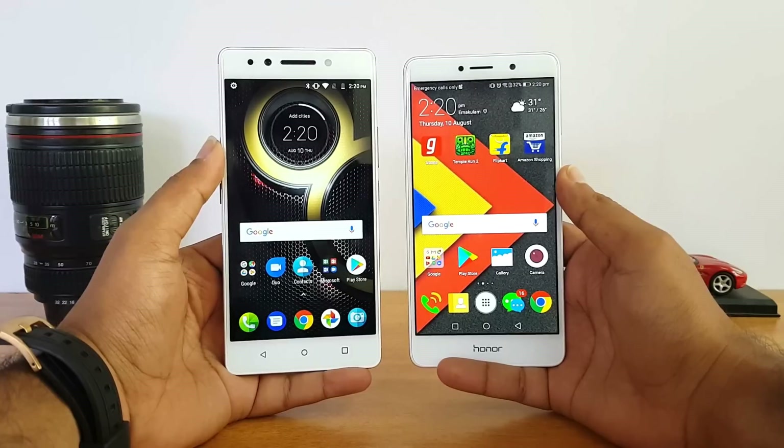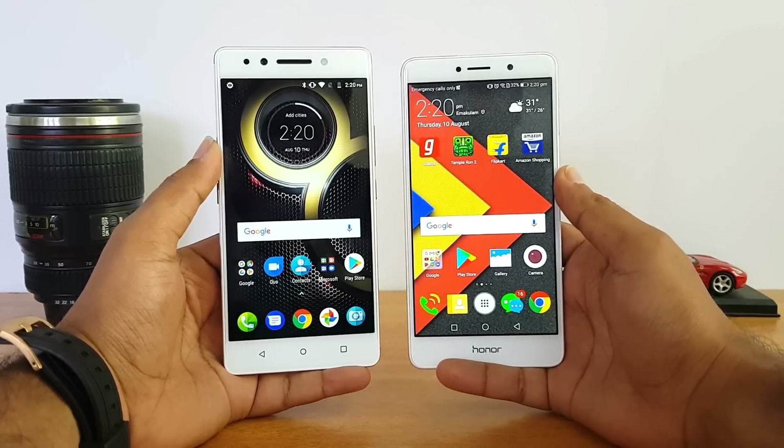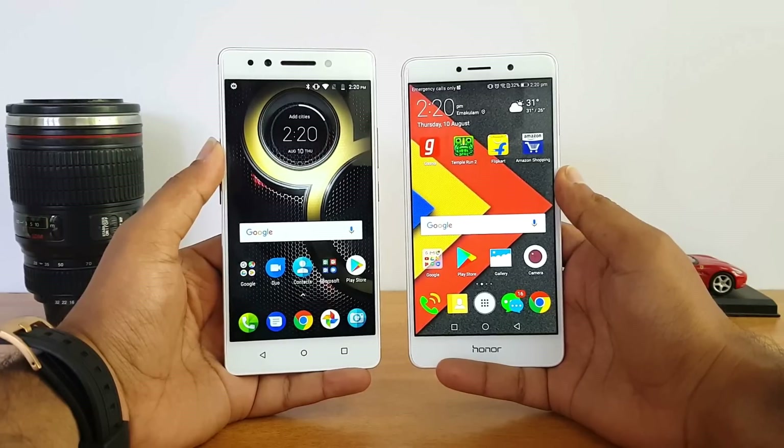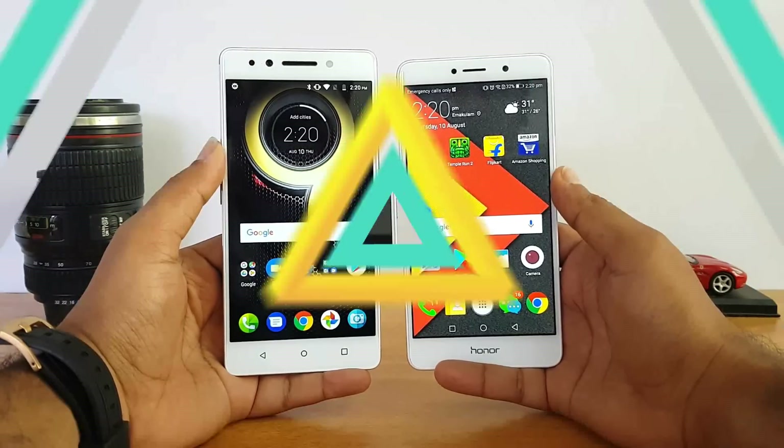So the software is really optimized on the Honor 6X, even with the less powerful chipset of these two devices — 41 seconds compared to 1 minute and 12 seconds on the Lenovo K8 Note.